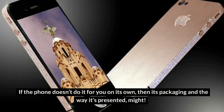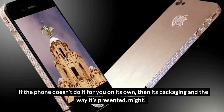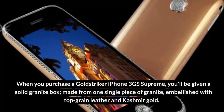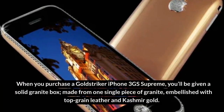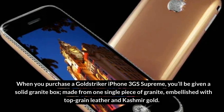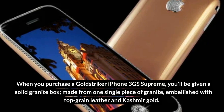If the phone doesn't do it for you on its own, then its packaging and the way it's presented might. When you purchase a Gold Striker iPhone 3GS Supreme, you'll be given a solid granite box made from one single piece of granite, embellished with top-grain leather and cashmere gold.